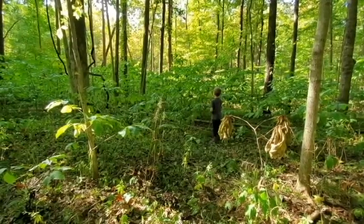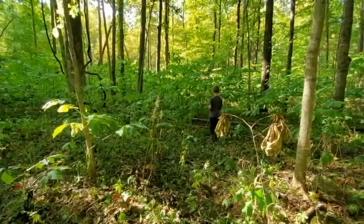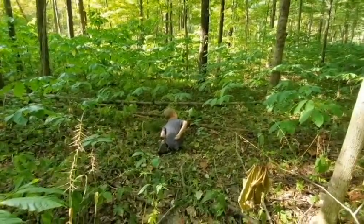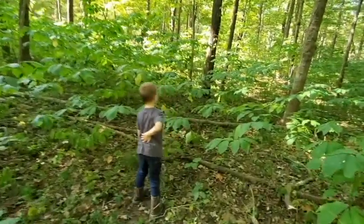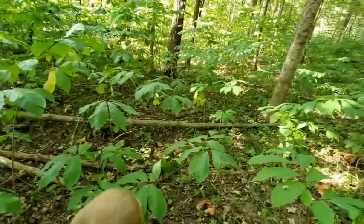Are these pawpaw trees? Yep. Some of them are shorter — those are the younger ones. And the ones back there in the back are all taller — those are the older ones.